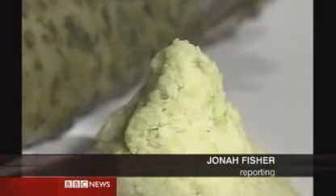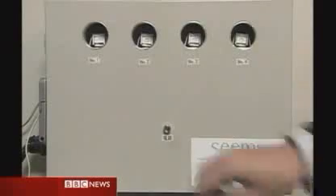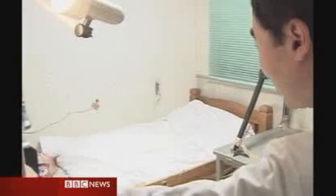This is horseradish. You're most likely to have come across it as the powerful paste wasabi that's eaten with sushi. And this is a new design of fire alarm. Inside these cans, the smell of the horseradish has been extracted and carefully stored.